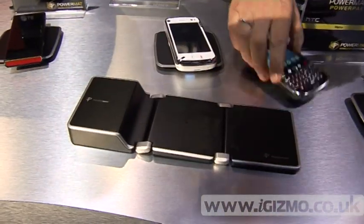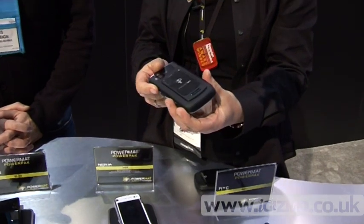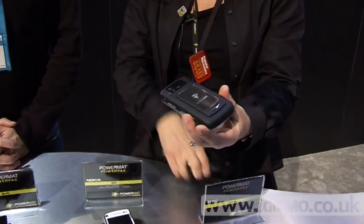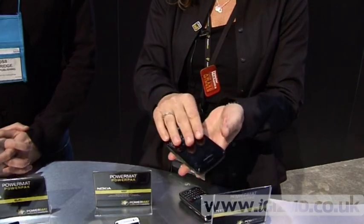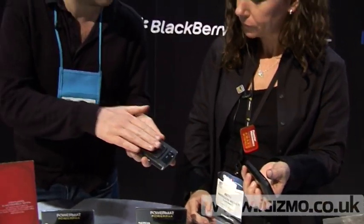And you could charge that up in a couple of hours? Yes. Now, of course, you need a Powermatt-enabled device to charge, so this is where we are today. This is an example of a Blackberry. Three short months later, we are able to integrate fully into the device with no change to the look and feel. This was a case that now goes on as a special back which contains the Powermatt circuitry.